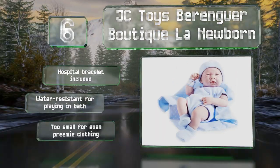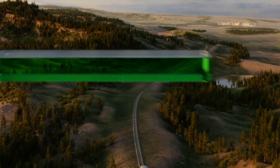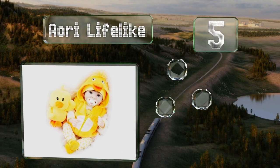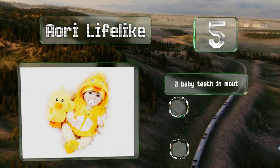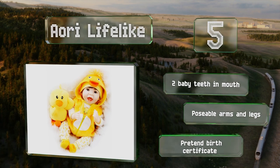However, it's too small to wear preemie clothing. Halfway up our list at number five, the Aori Lifelike comes with a multi-layered duck themed outfit with a hood, a coordinating stuffed animal, and accessories like a bottle and a pacifier. The clothing is easy to swap out since this one can fit in real newborn sizes.